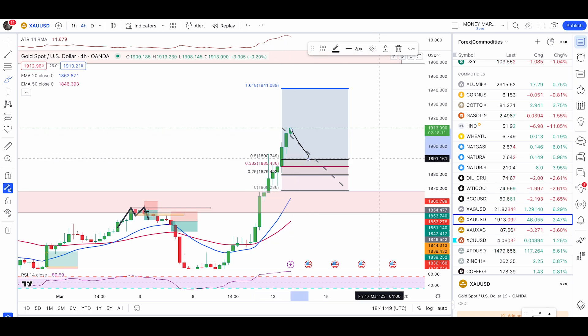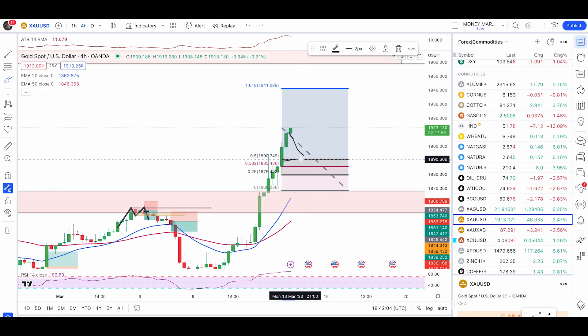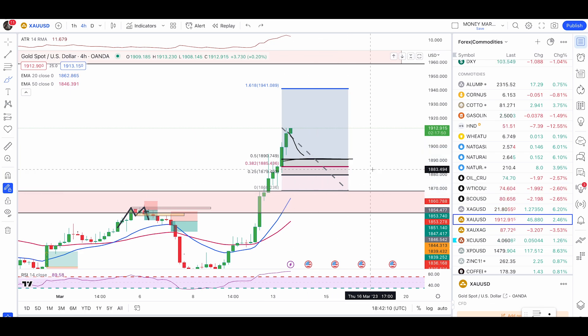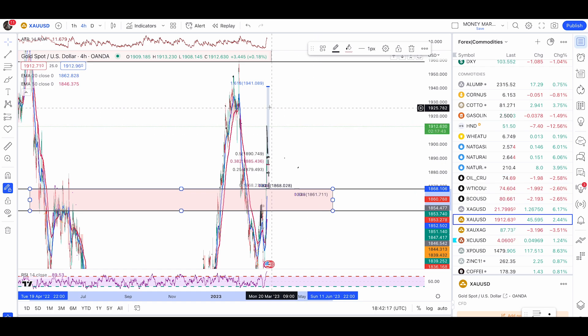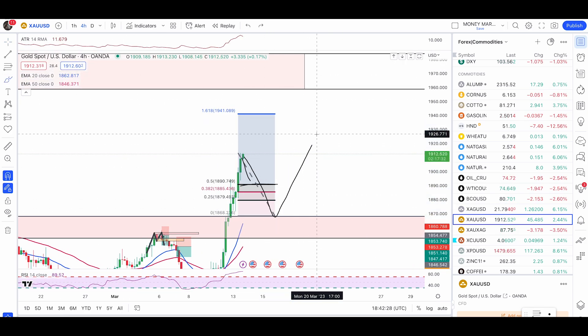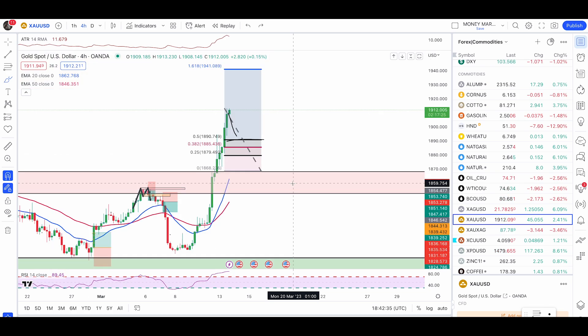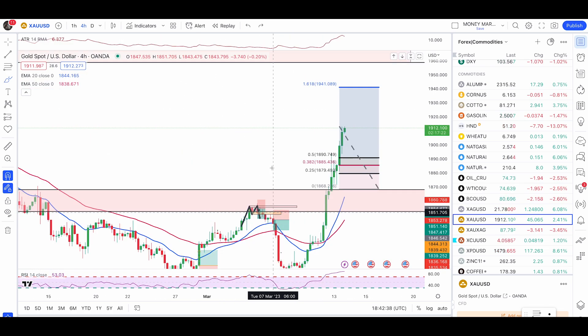We can expect a 50% retracement at 1890, from where we can expect another push up. The 1.618 retracement will be your target. I will use 1.80 for my first target, which is around 10 to 11 dollars. For a less aggressive entry, the previous broken zone from 1852.50 up to 1868.10 is where I'm expecting a retest and then a push up.